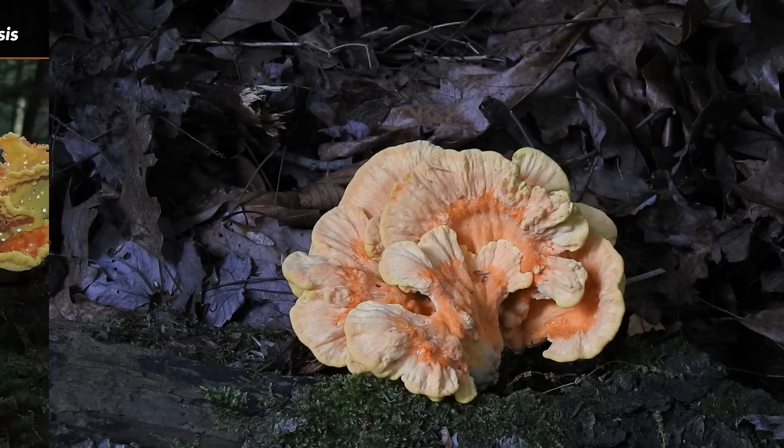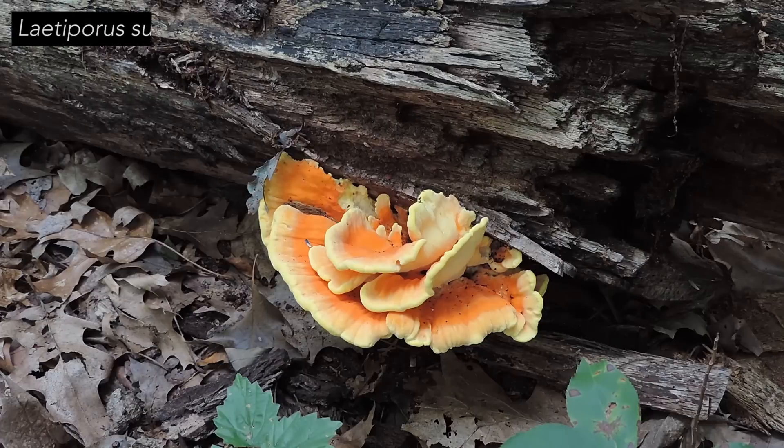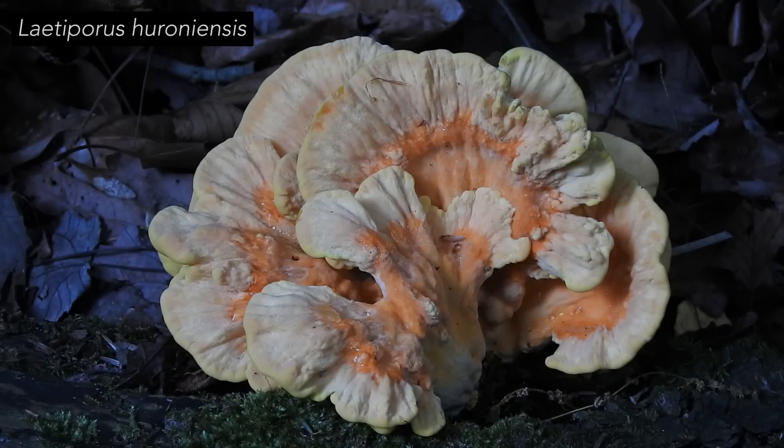Most people who forage edible mushrooms in this part of the world forage Latiporus sulfureus and cincinnatus more often than Latiporus huroniensis. There are two reasons for this. The first is that Latiporus sulfureus and cincinnatus are much more abundant than Latiporus huroniensis. The second is that conifer-derived chicken mushrooms are reported to be problematic — specifically, gastro-intestinally problematic — for some people.